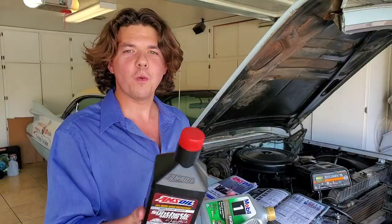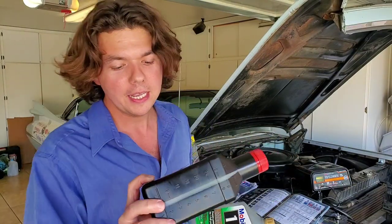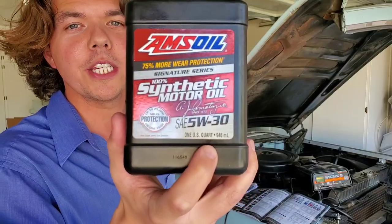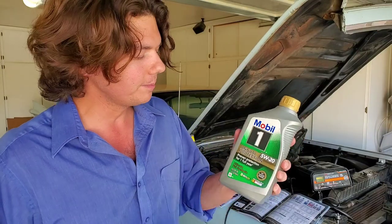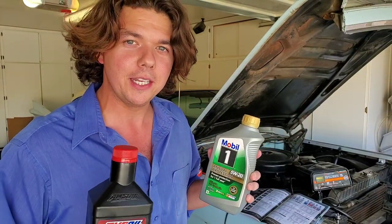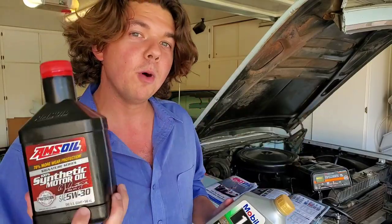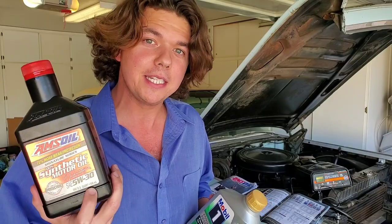You might be wondering what makes AMSOIL different. What makes it really different is that AMSOIL is 100% synthetic. This lubricant is good for one year, 25,000 miles, or 700 idling hours. Comparing it to other oils like Mobil 1, AMSOIL actually outperforms it in turbocharger deposit testing — heating and heat-cycling it in a turbo. AMSOIL outperforms Mobil 1 Extended Performance by four times in the industry-standard turbocharger deposit test.